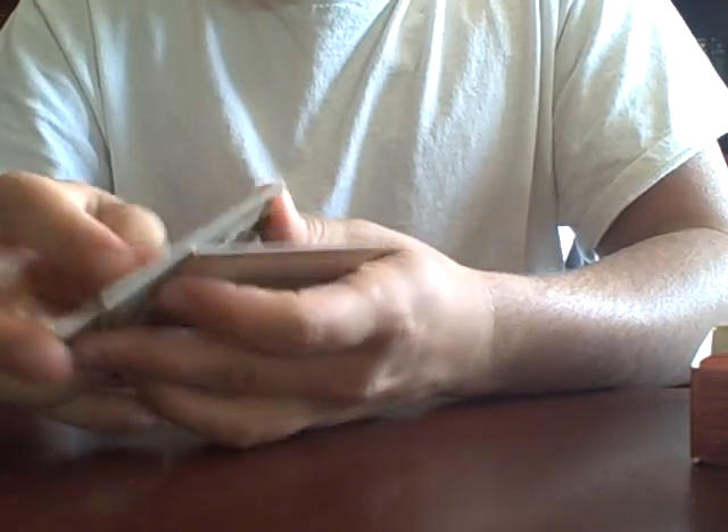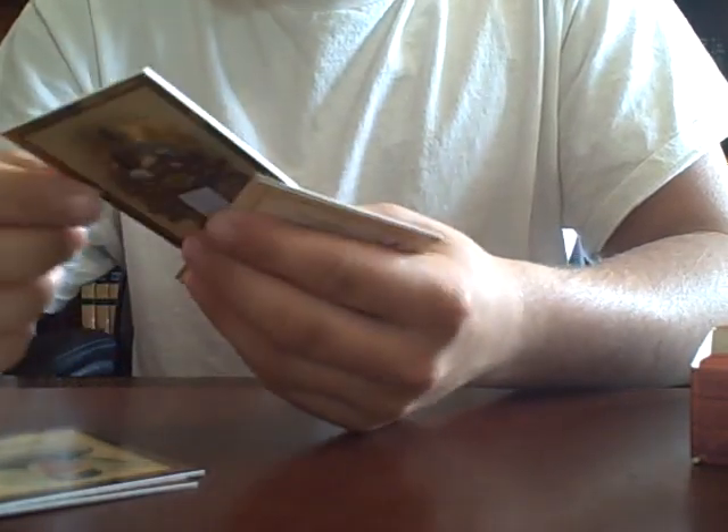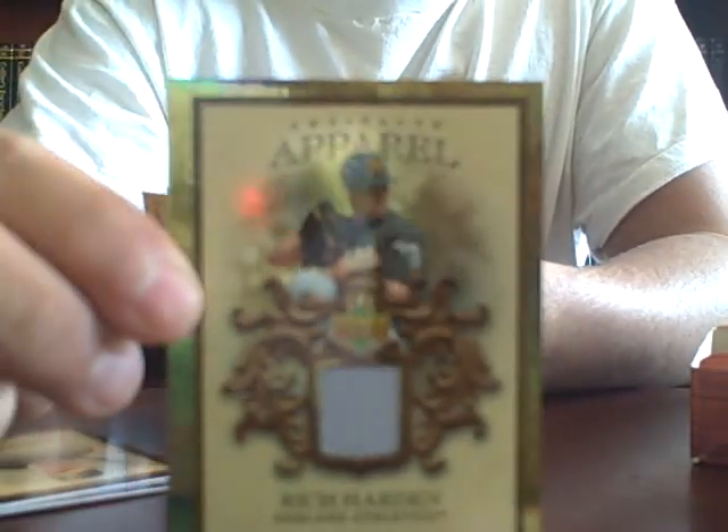That's a good one. I think another hit coming up. It is... Rich Hardin, limited edition, number 4 of 130. Rich Hardin.